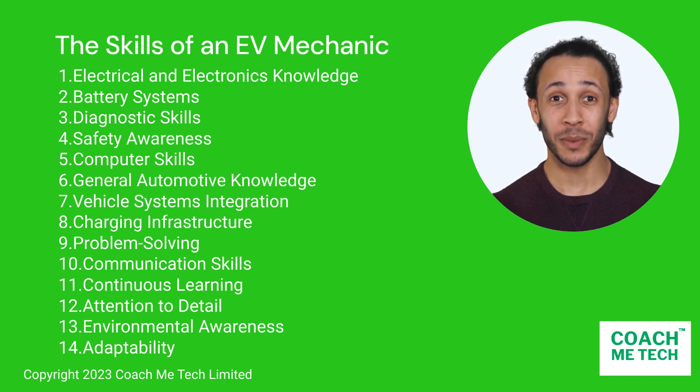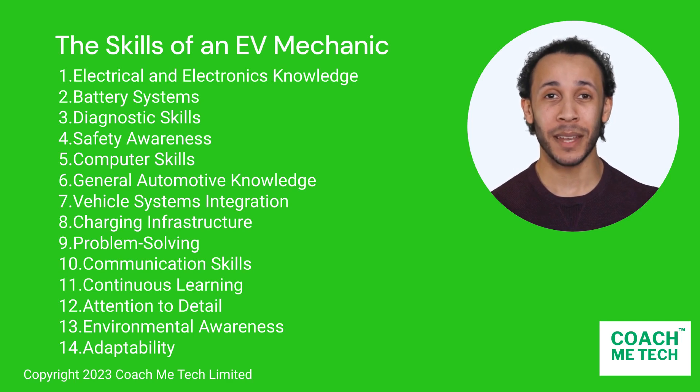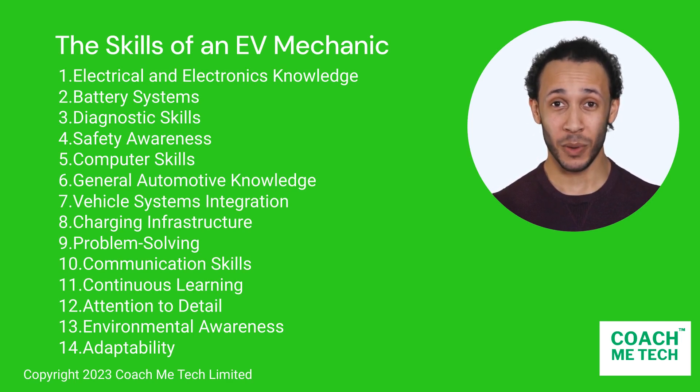In module EV 2, I'll expand further and we'll talk about the key responsibilities of an EV mechanic. See you all on the road. Bye for now.